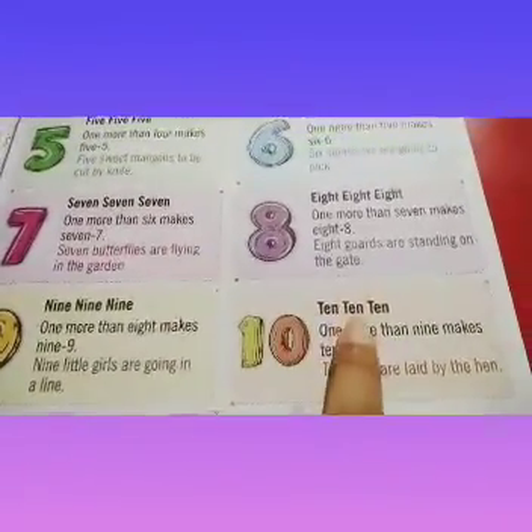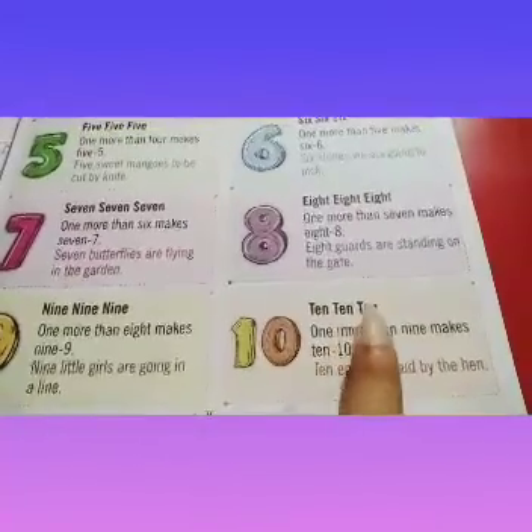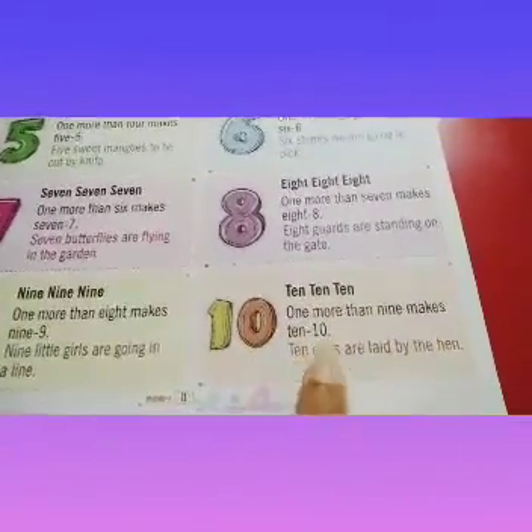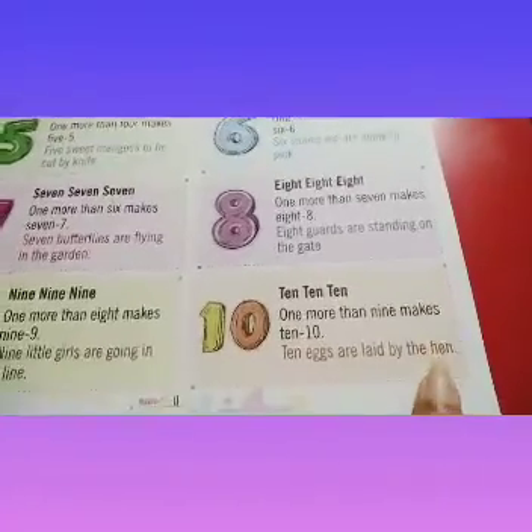10, 10, 10. 1 more than 9 makes 10. 10 eggs are laid by the hen.